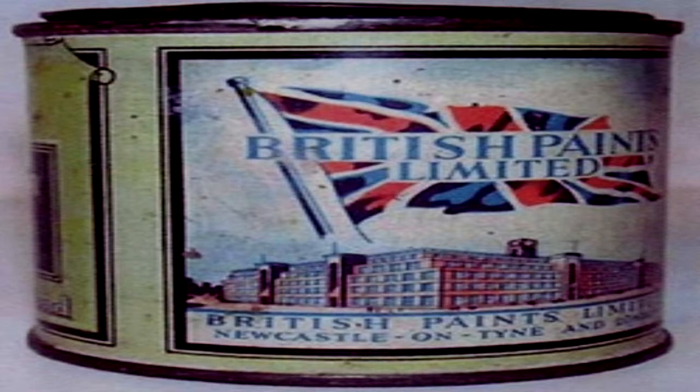Fleshtone Paint. Item Number SCP-1199. Object Class: Safe.